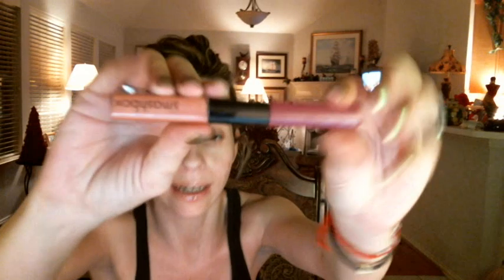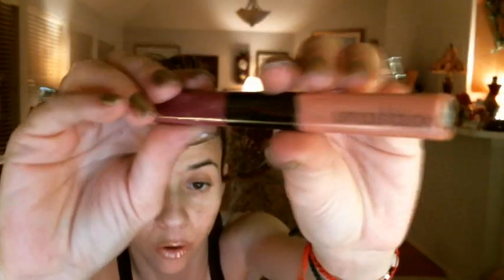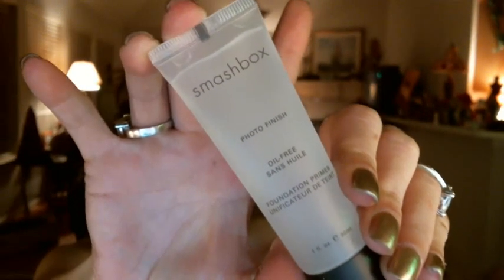The eyeshadow quad is called Photoshoot and has the colors vanilla, sable, deep amethyst, and golden pink — only available in this kit. The double-ended lip gloss is so pigmented you can use it as a liquid lipstick. One side is called Aura, a peachy pink, and the other is Mulberry, a beautiful berry color with a little shimmer. You also get the full-size Limitless eyeliner in color Onyx, and the large Photo Finish oil-free foundation primer.